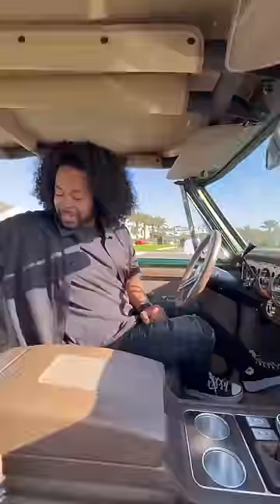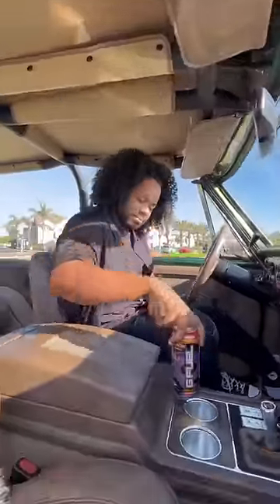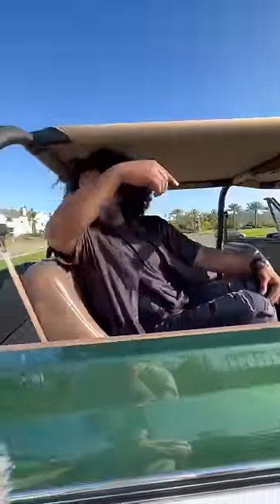You also get push start and a place for your G Fuel. There's tons of legroom in the back, and even a really good amount of trunk space. Oh, and it's $300,000.